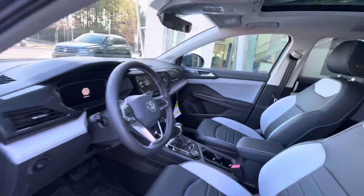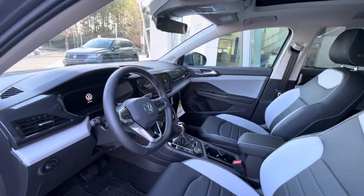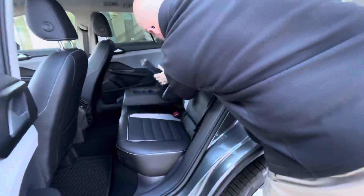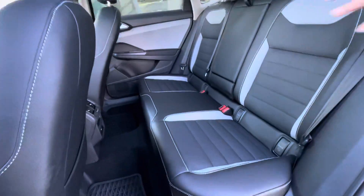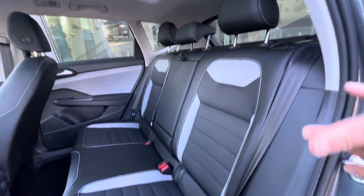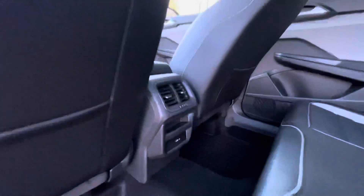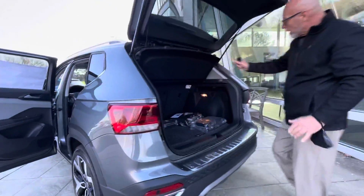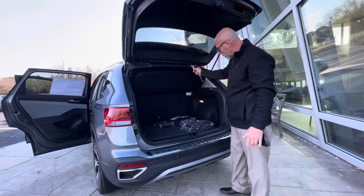The Taos have amazing room in the back of them. Lots of space in the back seat. So if you're looking for or have passengers, they'll be more than comfortable back here with plenty of leg room. A lot of space in the back and it does have the privacy cover as well.